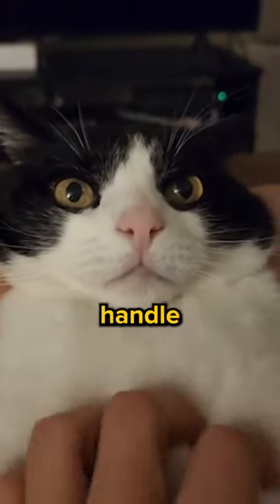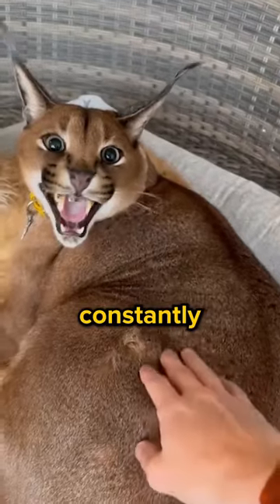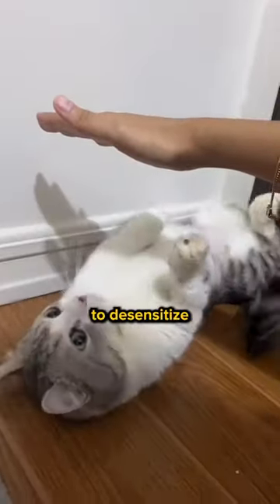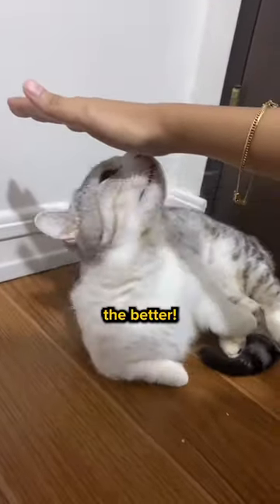Ever wondered how some people can touch and handle their cat so effortlessly while you're constantly worrying about rubbing your cat the wrong way? Here are three things you can do to desensitize your kitten. The sooner you start, the better.